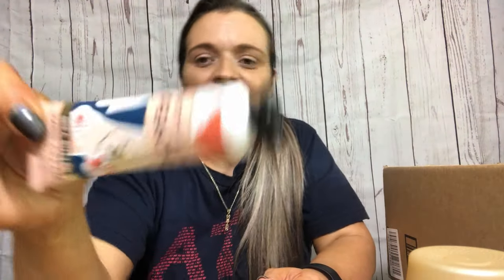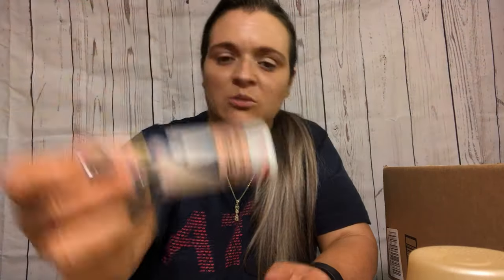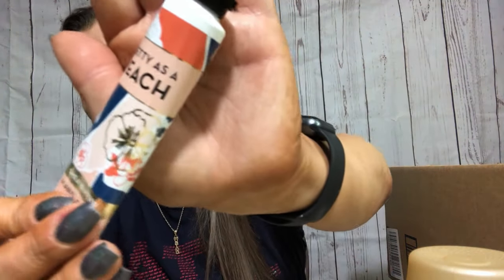I also used up this Pretty as a Peach shea butter hand cream from Bath & Body Works.